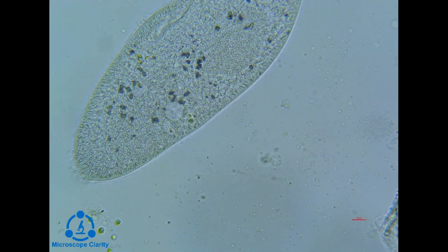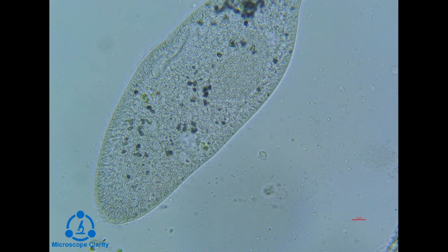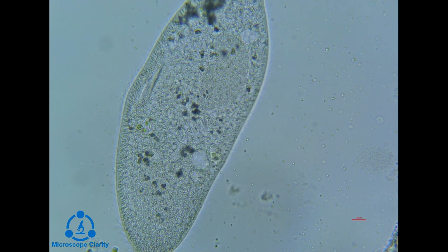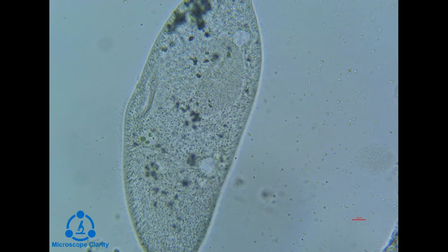If there is too much water in the cell, it will rupture. So the contractile vacuole is crucial to the survival of the paramecium. It is constantly working to regulate this balance.